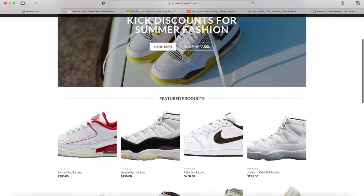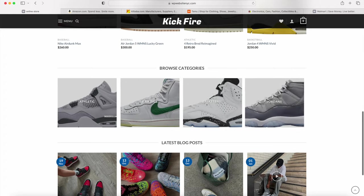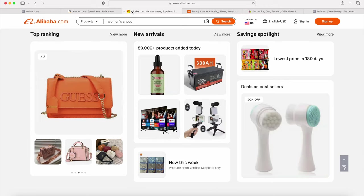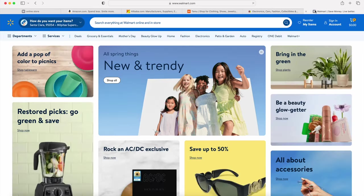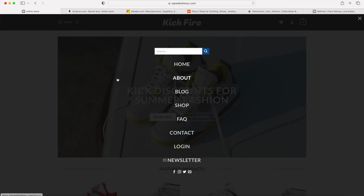If you want to learn how to make a profitable e-commerce website with WordPress with design features similar to billion-dollar businesses such as Amazon, Alibaba, Temu, eBay, and even Walmart, then we're going to show you how step-by-step in this video tutorial.